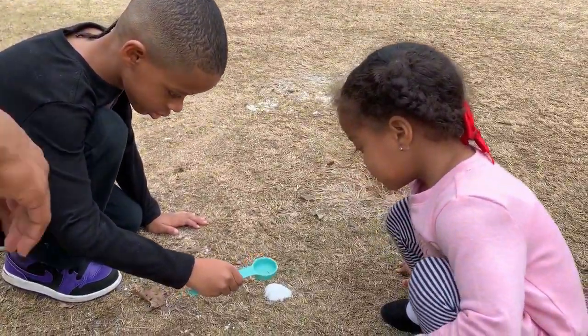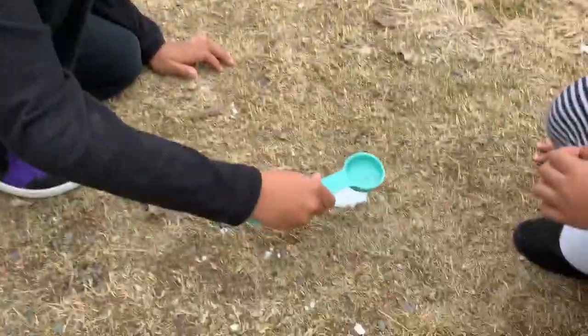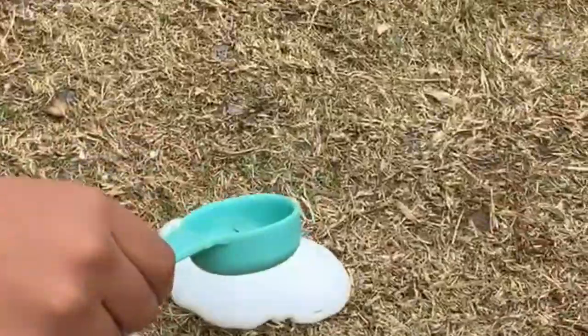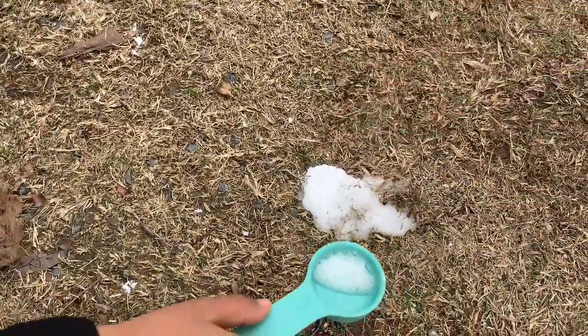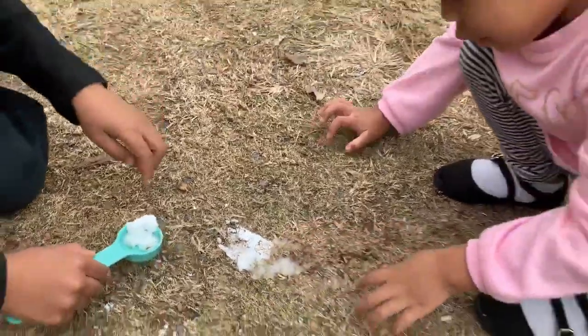Now we're going to show the chemical reaction that made the rocket go. This is how it went up. We pour this because it pops up. And look — it spreads into here. That's how the rocket went up.